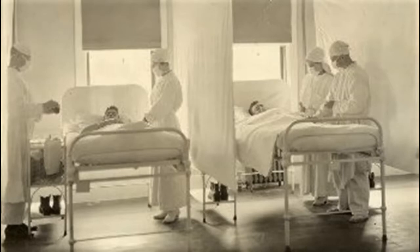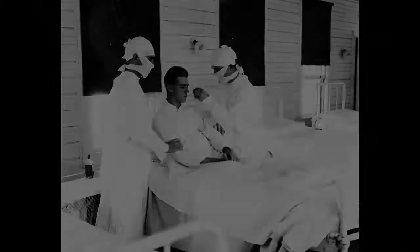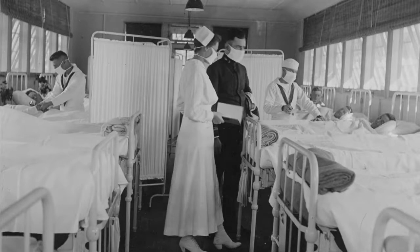It's been estimated that about 500 million people — a third of the world's population — became infected with the virus. The number of deaths was estimated to be at least 50 million worldwide, with about 675,000 deaths in the United States alone. 26% of the U.S. Army, more than 1 million men, were infected, and almost 30,000 of them died before they even got to Europe. Of the Navy's 600,000 sailors, 106,000 were hospitalized, and 5,027 died.